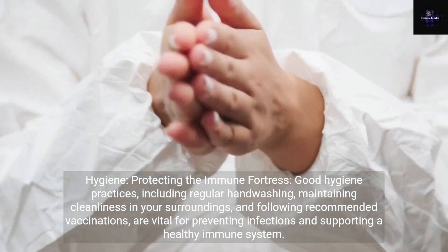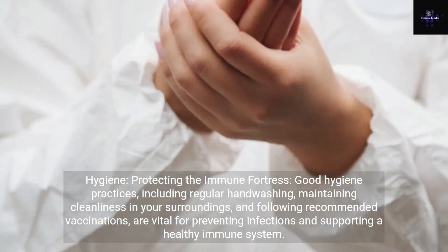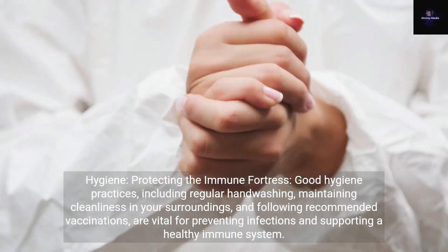Hygiene: protecting the immune fortress. Good hygiene practices, including regular handwashing, maintaining cleanliness in your surroundings, and following recommended vaccinations, are vital for preventing infections and supporting a healthy immune system.